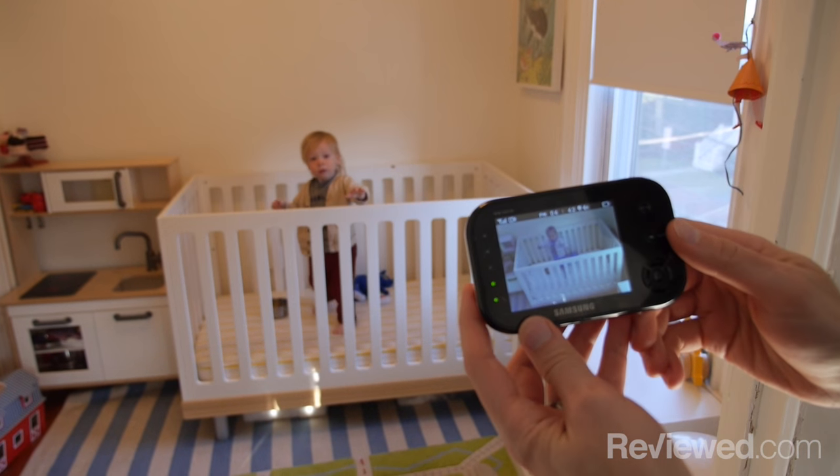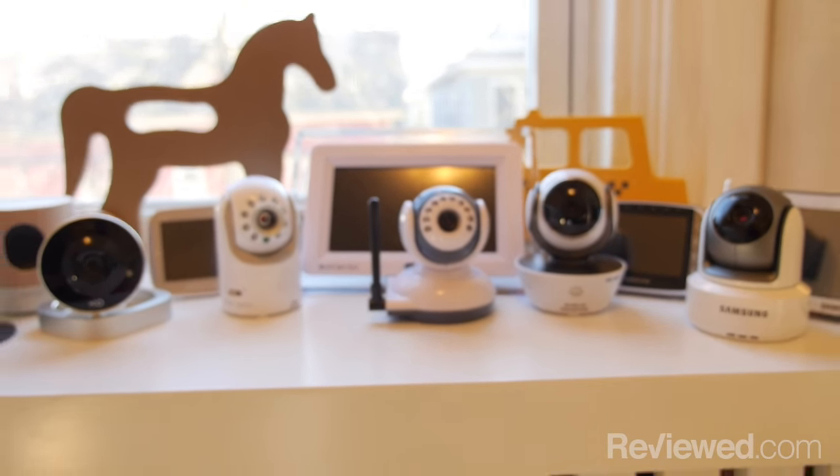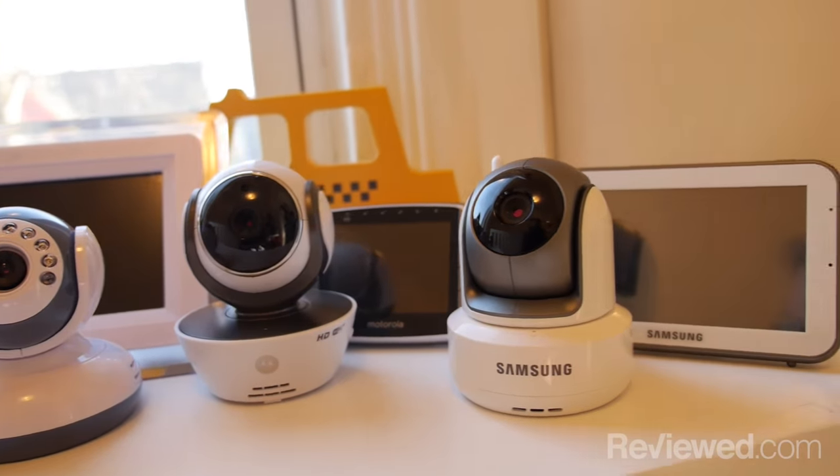To figure out which ones were the best, we went online and checked out all the most popular models. We talked to real parents and saw what people were actually using. In the end, we narrowed it down to seven models, got those in, did a bunch of testing over a couple of different weeks, and then settled on these three as the best baby monitors you can buy right now.